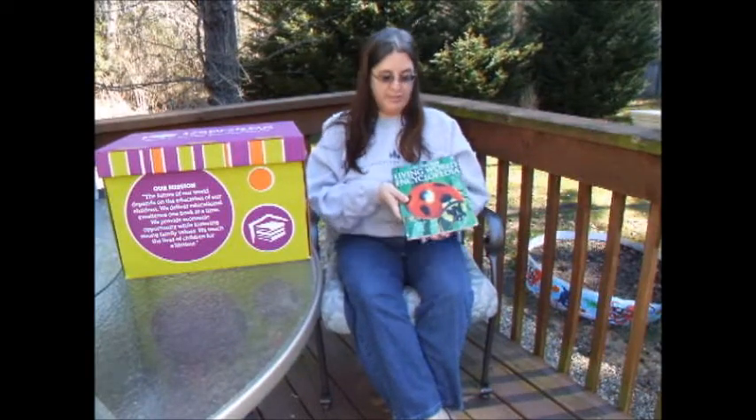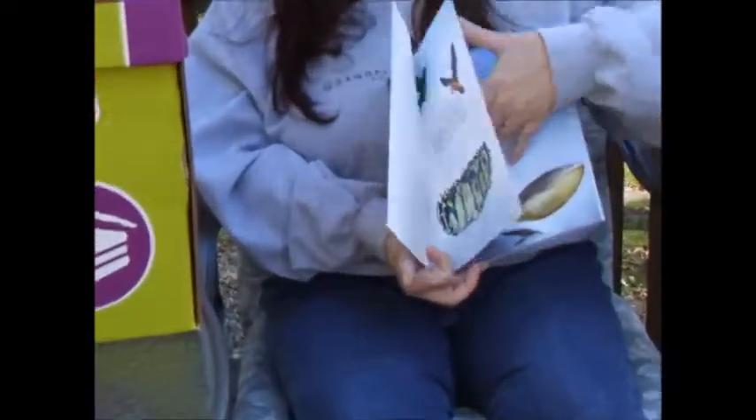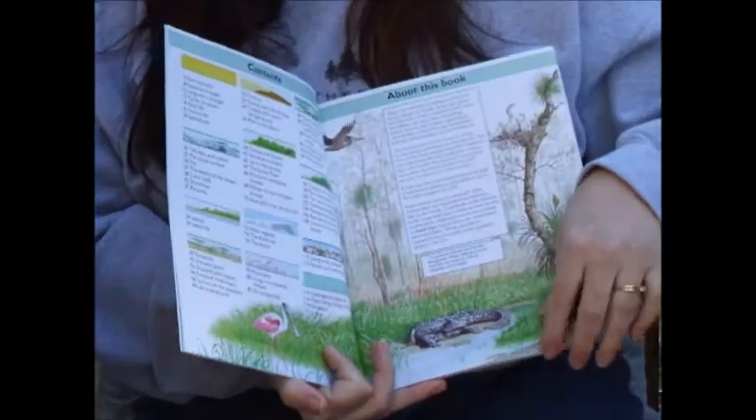Hi, I'm Carol with Usborne Books and More, and today I want to tell you about the Usborne Living World Encyclopedia. This is a softback, full-color reference book that talks about animals and plants.